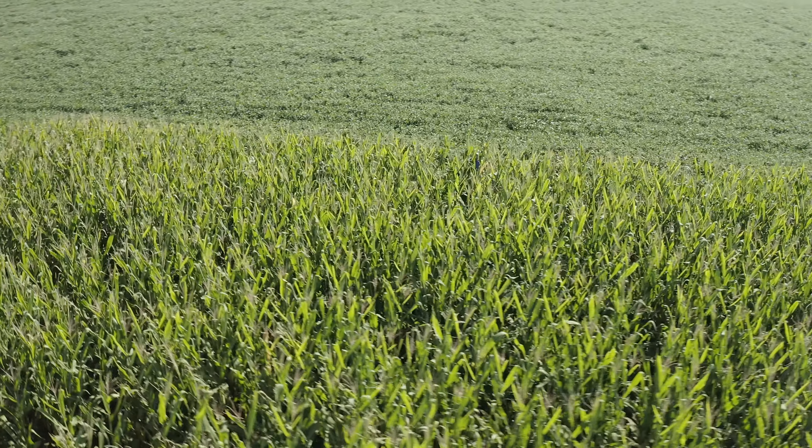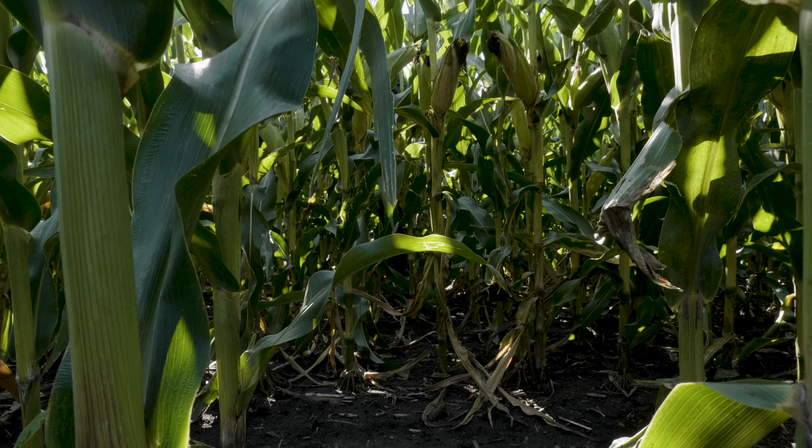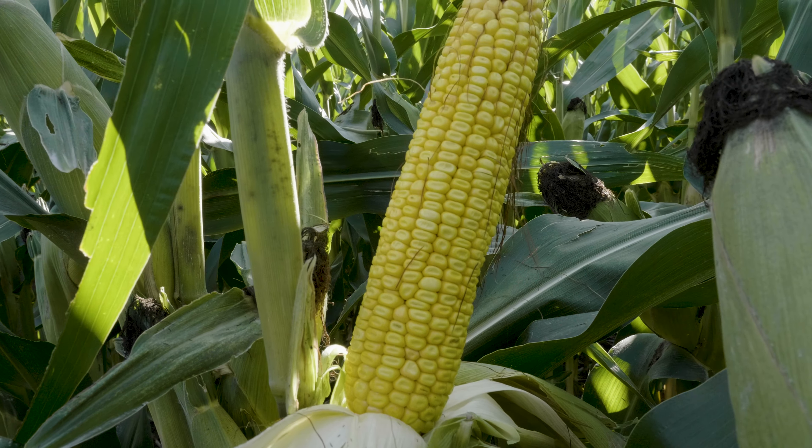A lot of our operation is corn on corn. The reason we stick with that is the ROI of it, so having something that helps manage rootworms to a better extent will be a good thing.